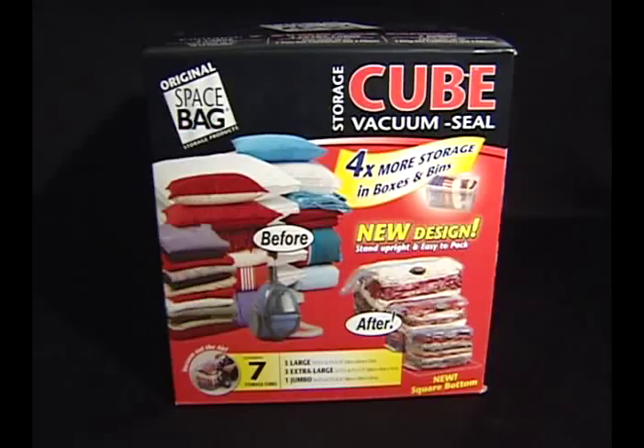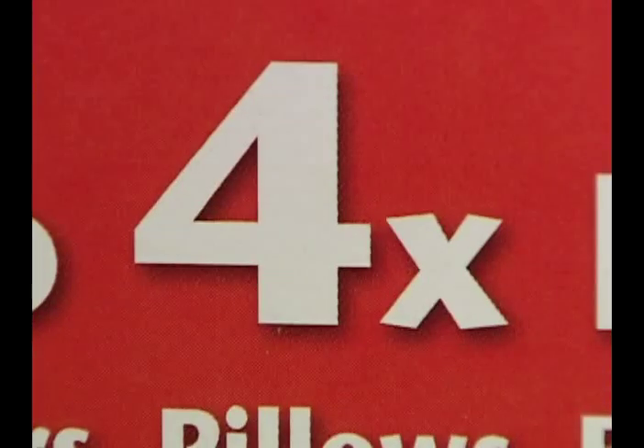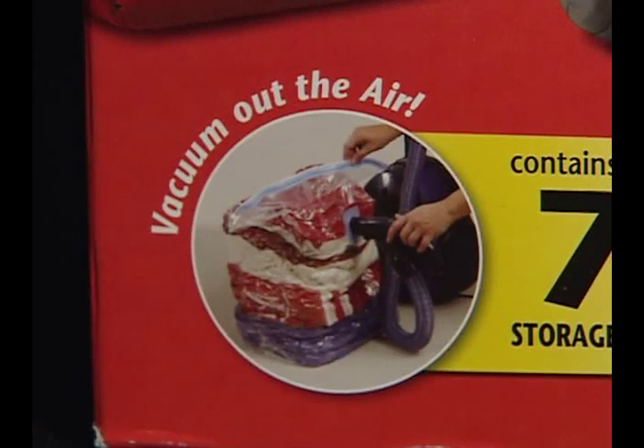Help me, Space Bags — you're my only hope. Space Bags claim they can hold four times more stuff than boxes and bins, and just look at the impressive before and after.